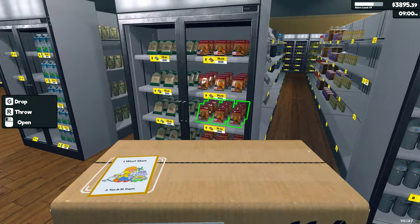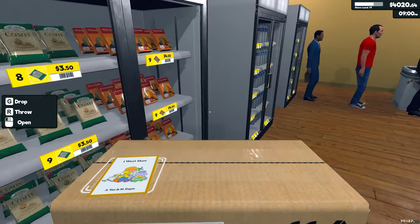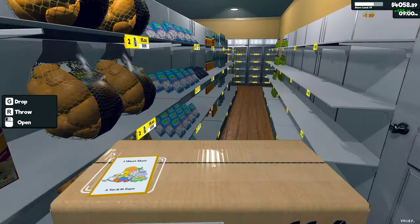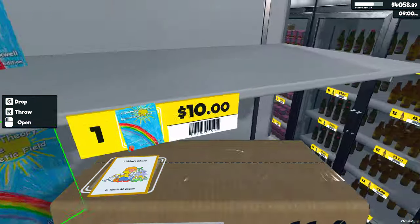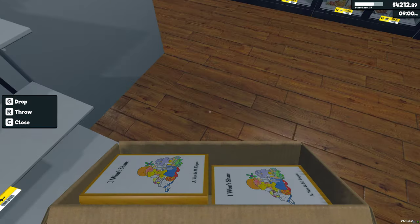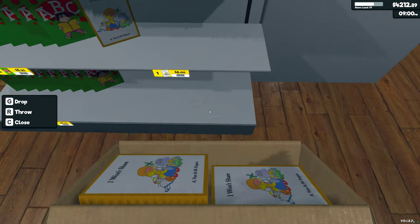Wait — I did put it on one of these random shelves, didn't I? Why don't I see it? Out of curiosity, does it have a price? It doesn't have a price — how did I miss that? All right, this is going here.